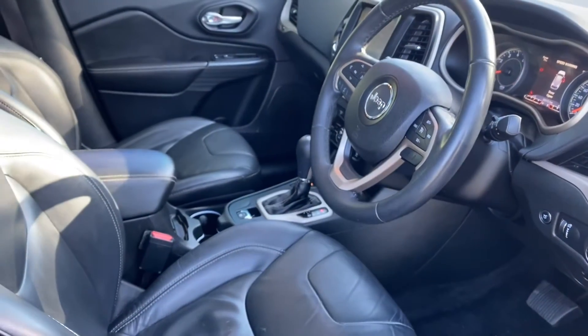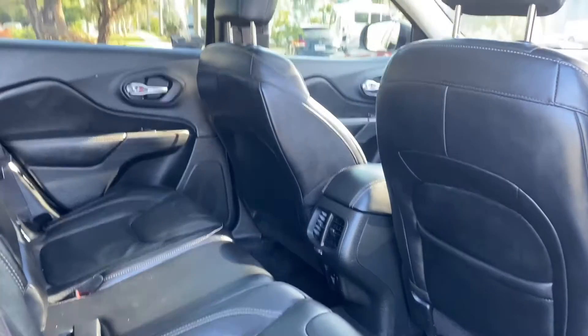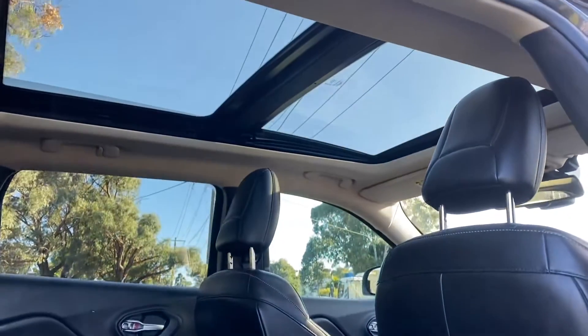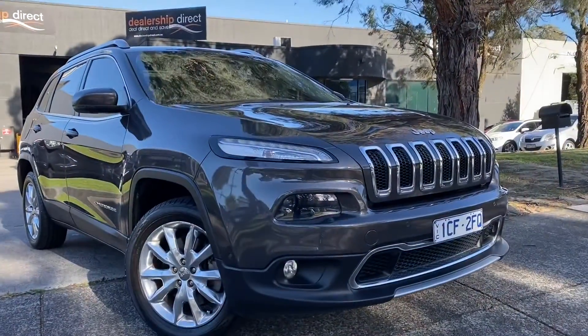We're just starting to come into the rear of the interior now. We can see there's no rips or tears in the seating — everything has been really well looked after. There's the panoramic sunroof as well, which ticks all the boxes on this car.